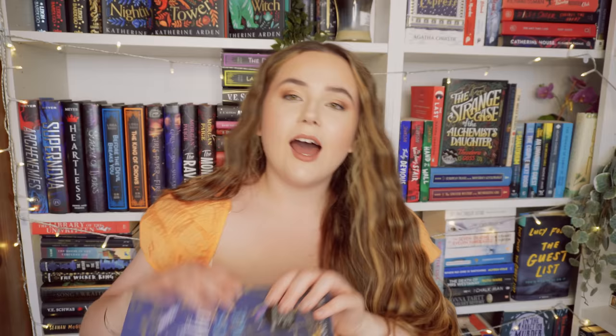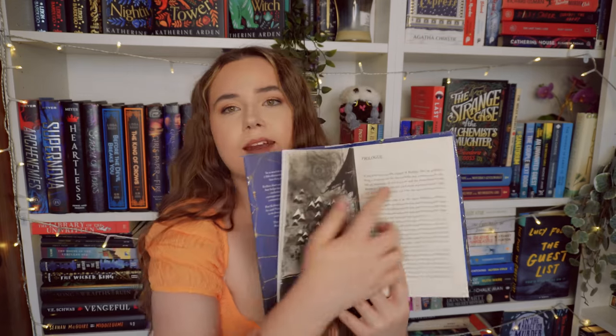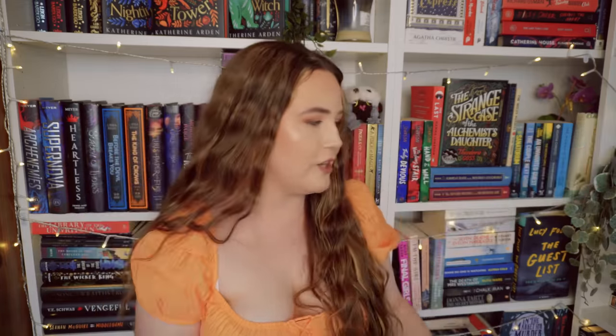I also picked up Unraveler by Frances Hardinge. If you watch the vlog, I read A Skinful of Shadows earlier this year and it was one of my favorite books of the year — I had never heard of Frances Hardinge before that. I wasn't originally going to get this, but I picked up this really gorgeous signed edition with sprayed edges, sat down, read the first page, and was completely hooked. It's told in this sarcastic narrator tone in the prologue — 'you do this, you do that when you arrive here' — and it sets the scene so so well. Very excited to read this.